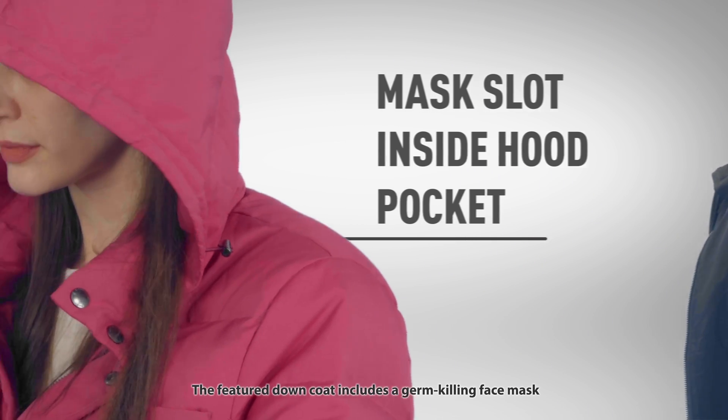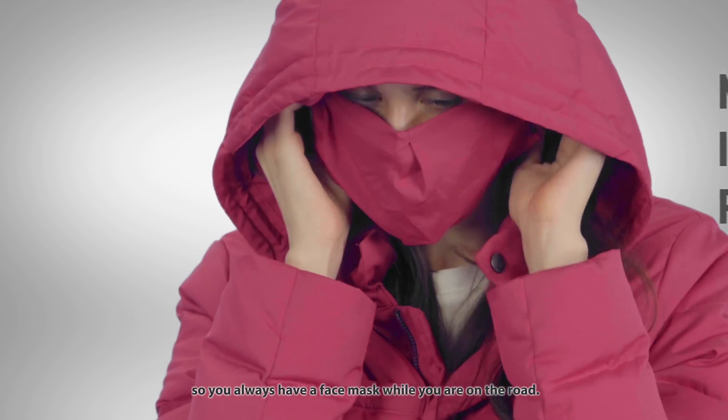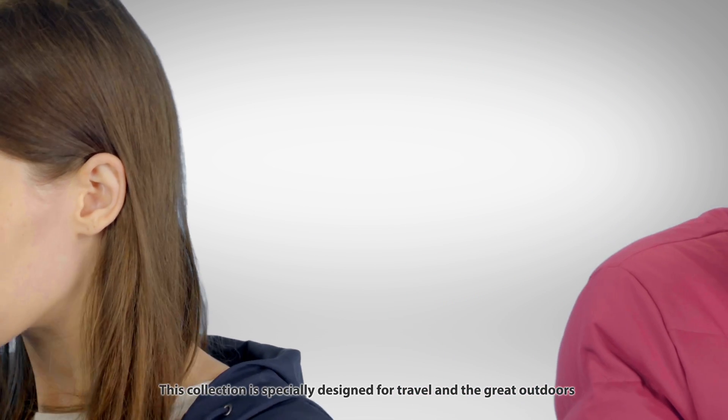The featured down coat includes a germ-killing face mask which is stored inside the hood when not in use, so you always have a face mask when you are on the road. This collection is specially designed for travel and the great outdoors.